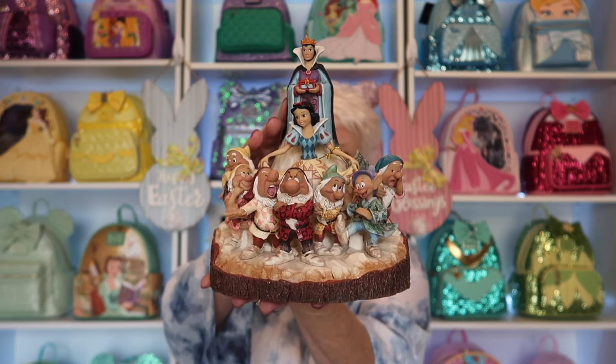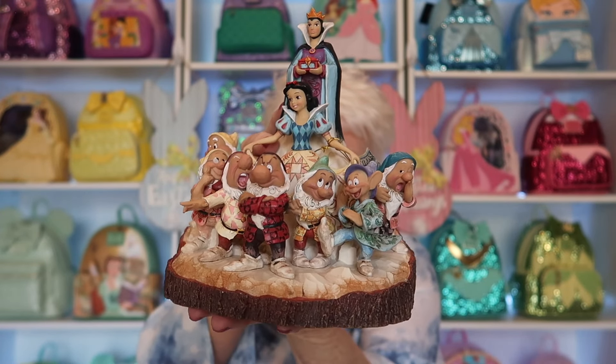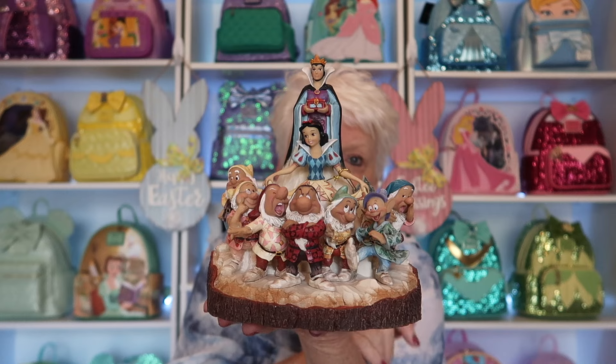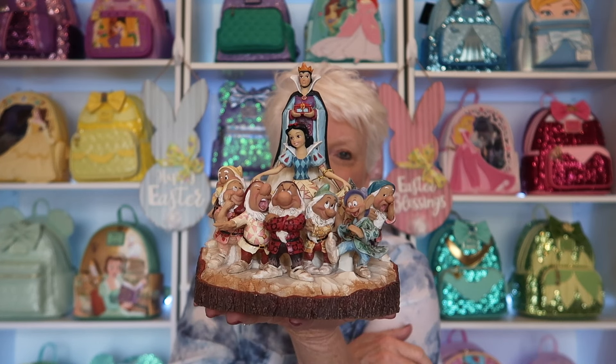It's beautiful! Lord, I don't want to drop it — I've got styrofoam everywhere. Y'all, this is beautiful! This is called The One That Started Them All. It is Snow White and the Seven Dwarfs — it's the whole Snow White movie on this particular figure.